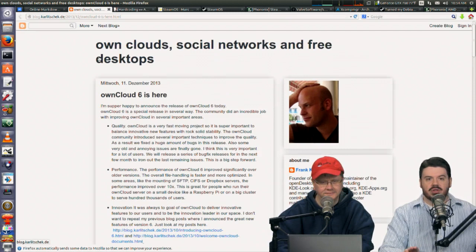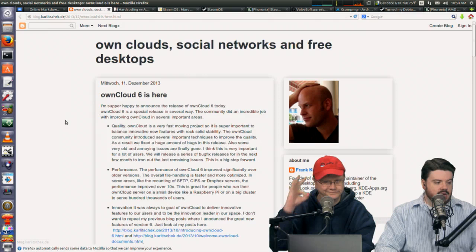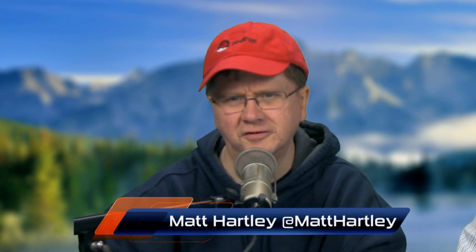OwnCloud 6 has been released. This is the OwnCloud that introduces collaborative document editing, with big improvements in performance and quality in the code itself. We talked to Frank, the founder of OwnCloud, about half a season ago when it was getting towards the release candidates. I think it's probably early days for the collaborative doc editing — I'm going to load it up and give it a test, and if it looks interesting, I'll do a review on the show.